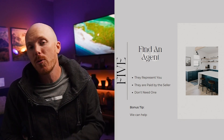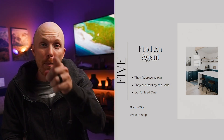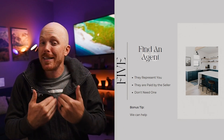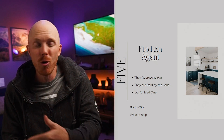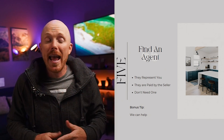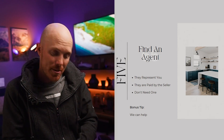That leads right into step number five: you have to find an agent. There is zero cost to you — they're paid completely by the seller and they represent you. You don't actually need a realtor to buy a house; you can do this on your own with a title company. However, there's zero cost to you and you get the expertise of a realtor with years and hundreds of deals under their belt to get you the best deal possible. Whether you're looking in Omaha, Nebraska or anywhere else, please reach out — we'll connect you with people we have relationships with all over the country.